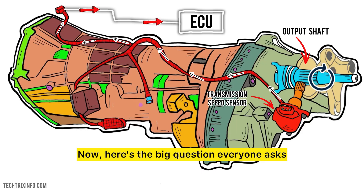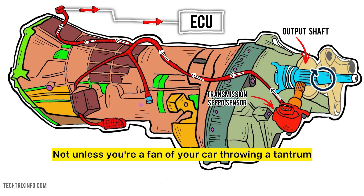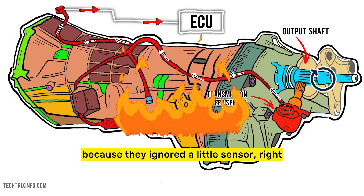Now, here's the big question everyone asks: can you keep driving with a bad sensor? Technically yes, but should you? Not unless you're a fan of your car throwing a tantrum. No one wants to risk burning out their transmission just because they ignored a little sensor, right?